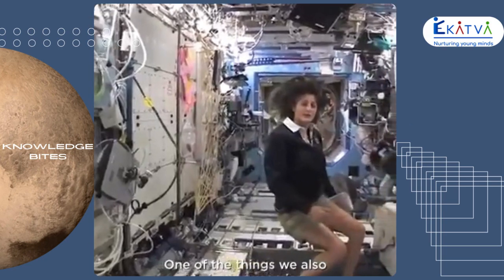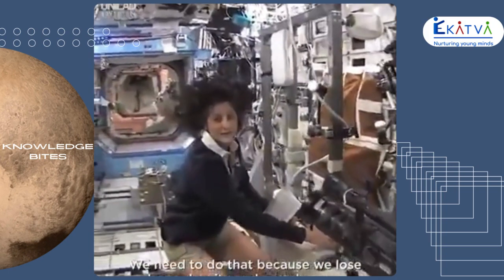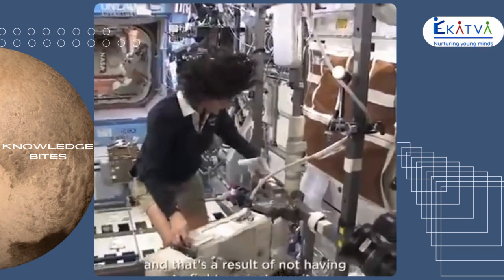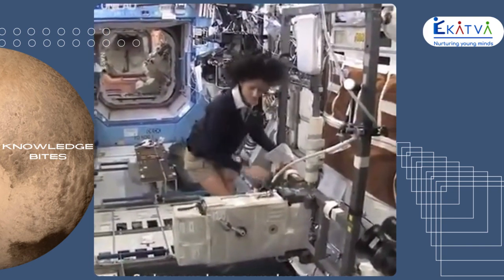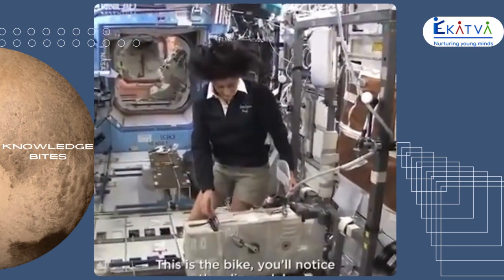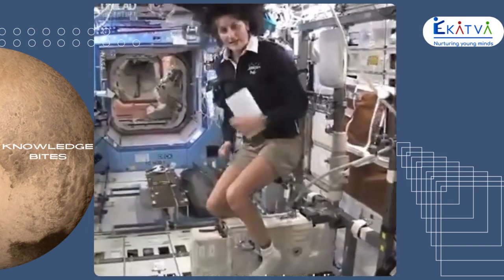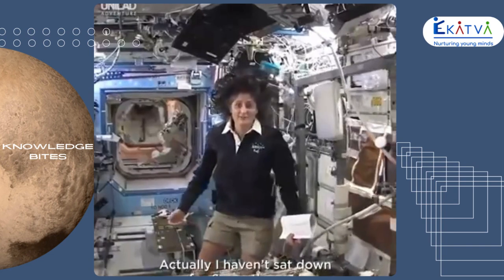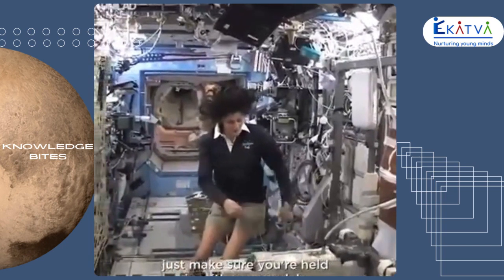One of the things we also do is exercise. We have some exercise equipment on board the space station. We need to do that because we lose bone density and muscle mass while we're up here — that's a result of not having to fight against gravity. So how we keep ourselves in shape: a bike, a treadmill, and a weightlifting machine. This is the bike. You notice the clipped pedals — all you need to do is clip your feet in and start pedaling. You don't need a seat because you don't sit down. I haven't sat down for six months now.